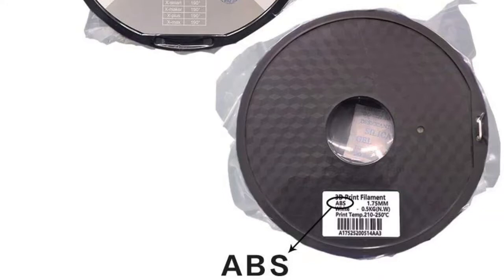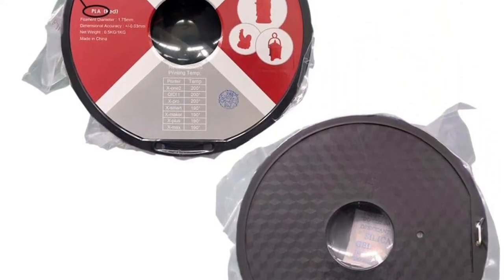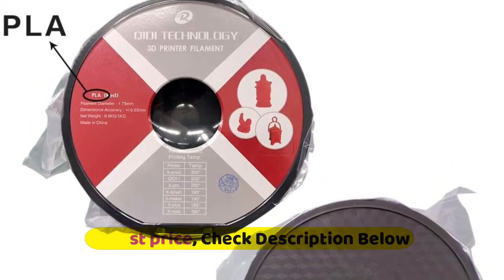It excels in engineering, design, and home hobby printing. The X-Pro 3D Printer Kit features breakpoint resume printing and an upgraded 4.3-inch touchscreen for smarter and easier operation, plus quiet printing.